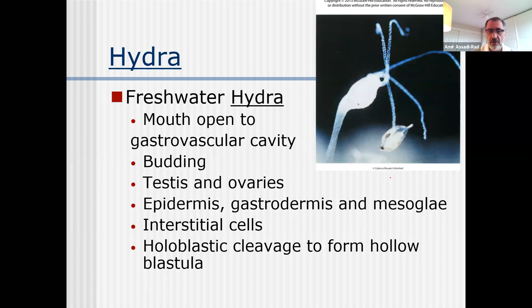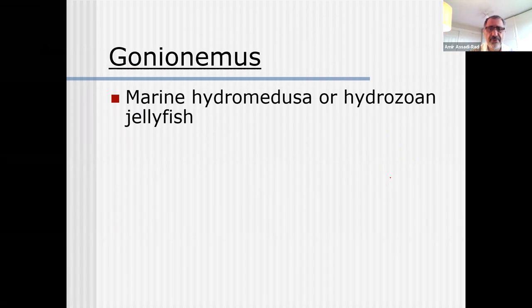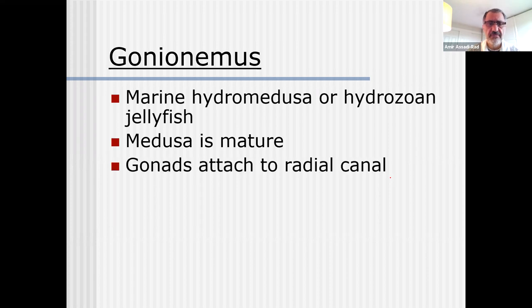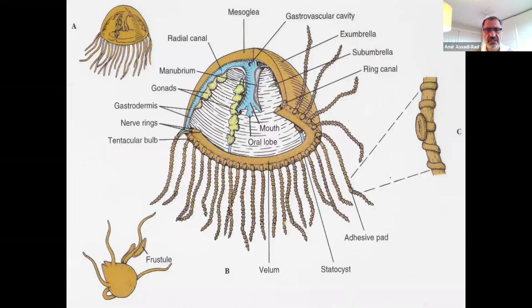Holoblastic cleavage to form a holoblastula. These guys have two germ layers and can have blastula. Gonoemus - we do have it in the lab - is a marine hydro-medusa or hydrozoan jellyfish. Medusa is mature. Gonads are attached to the radial canal. External fertilization. The polyp stage might undergo asexual reproduction by budding or may form medusa. Gonoemus has velum - remember that - which does not allow the animal to become large. Gonoemus belongs to class Hydrozoa.